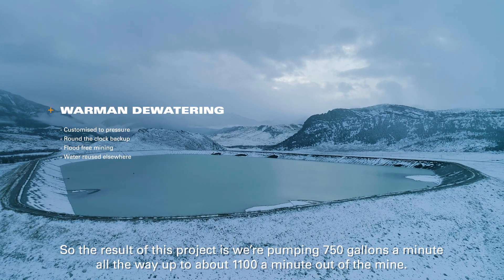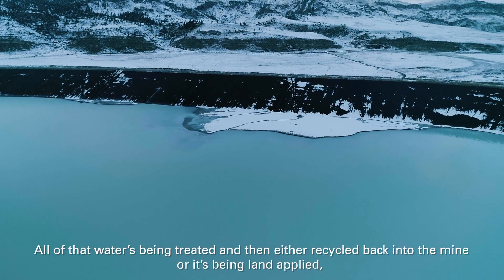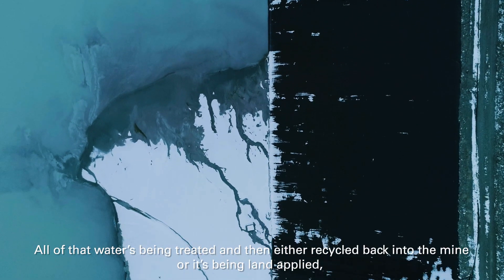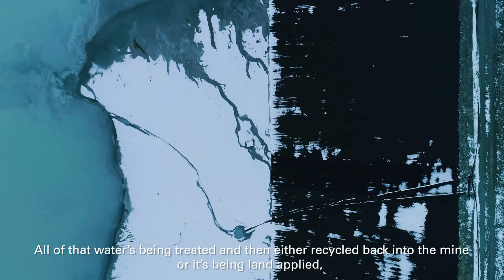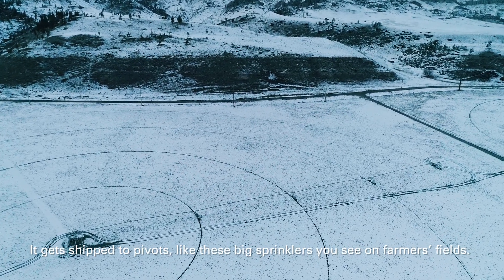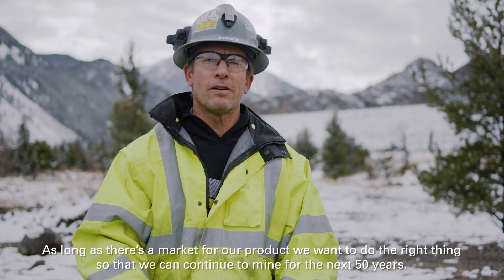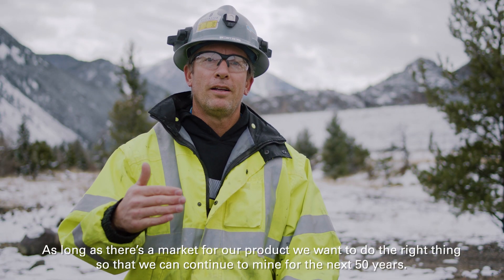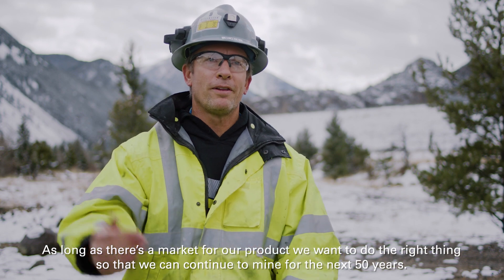All of that water is being treated and then either recycled back into the mine, or it's being land applied — it gets shipped to pivots like the big sprinklers you see in farmers' fields. As long as there's a market for our product, we want to do the right thing so that we can continue to mine for the next 50 years.